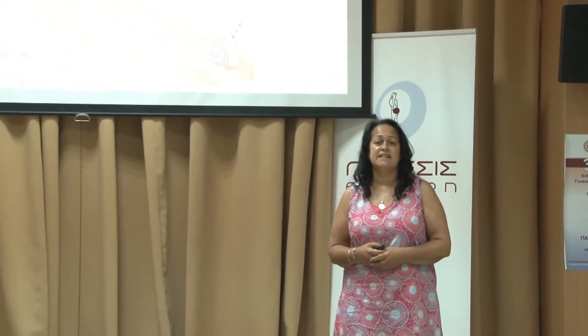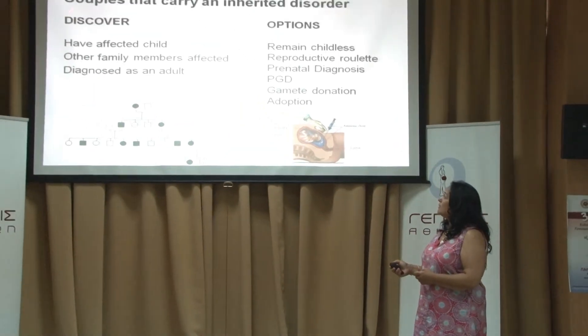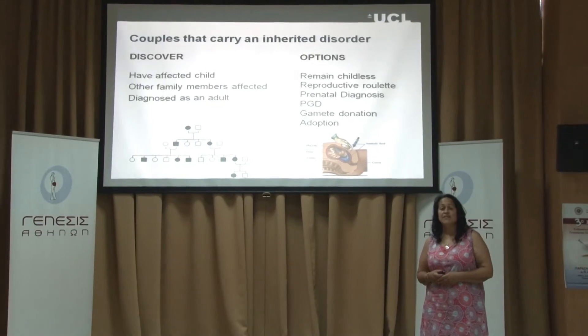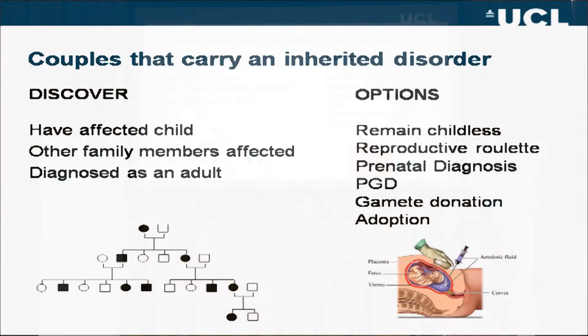Pre-implantation genetic diagnosis is for couples who are at risk of transmitting a particular disease to their child. They may know they're at risk because they may have had an affected child, they may have other family members affected with the abnormality, or they may have been diagnosed as an adult for things like breast cancer.